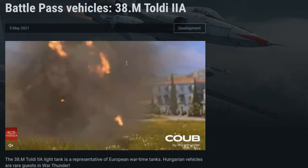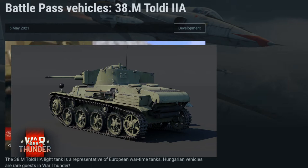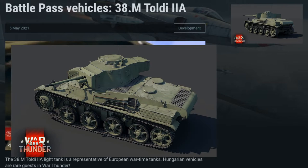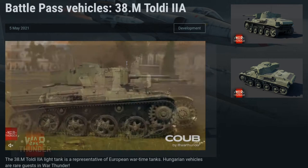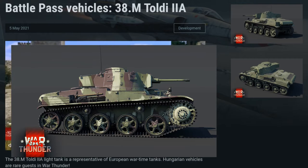The 38M Toldi 2A was 4.75 meters long, 2.14 meters wide, 1.87 meters tall, and weighed in at 9.3 tons. The Busing Nog V8 engine produced 155 brake horsepower that could drive it up to 47 kilometers per hour on roads. It was armed with a 40mm gun and an 8mm machine gun that could be dismounted from the tank and used for anti-aircraft duties. The radio installed in these units was generally considered good for the era, leading to its later duties as a command vehicle. It was crewed by three men.